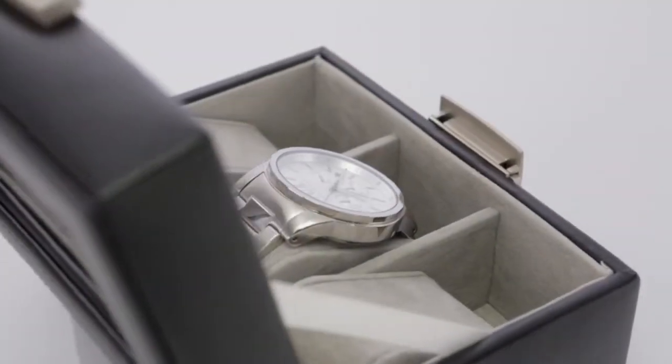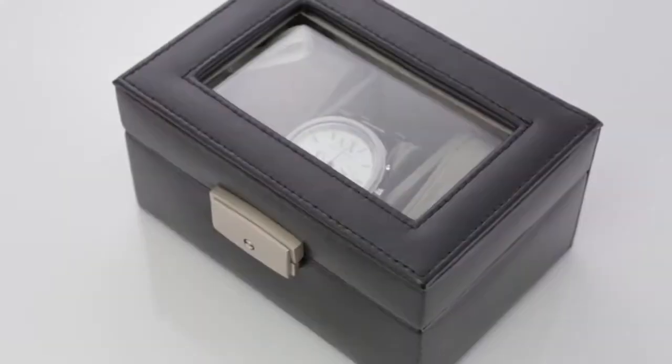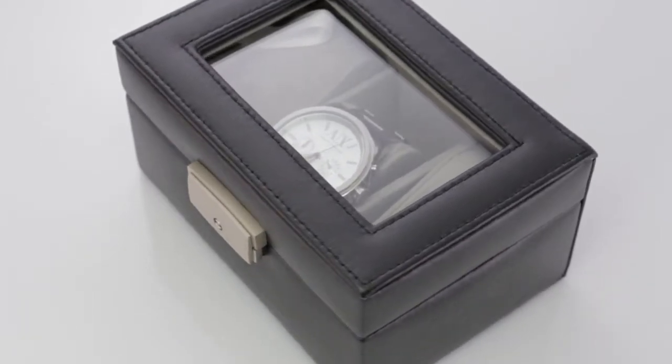The box, with its effortless style and executive flair, provides an elegant way to display three timepieces, making it a necessary part of any collection.